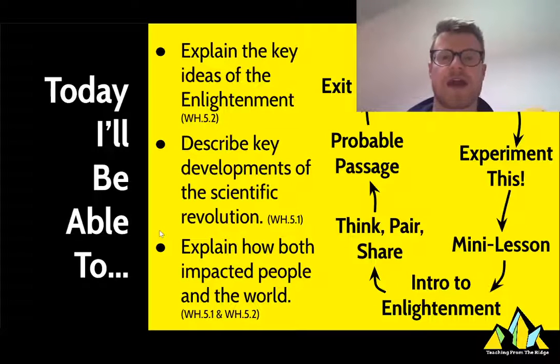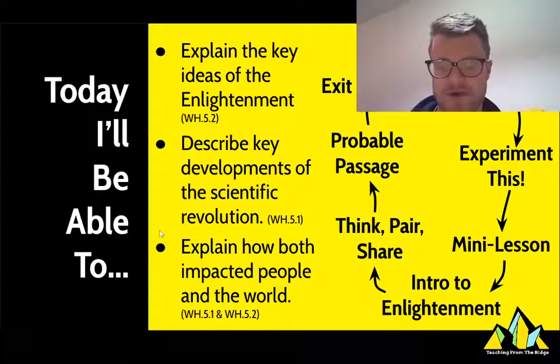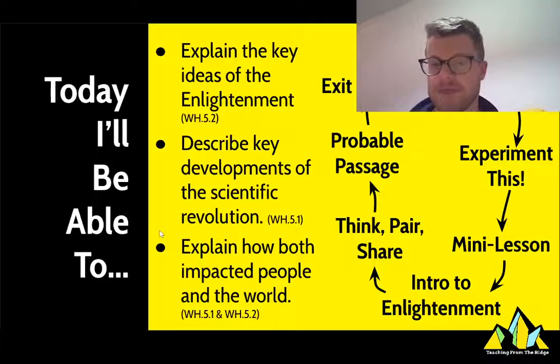We're going to be looking at, first of all, explaining the key ideas of what the enlightenment is and what that movement involves. Then we'll also describe some key developments of the scientific revolution and explain how it has impacted people and the world.